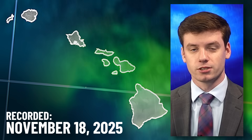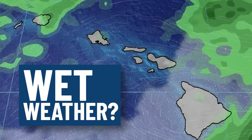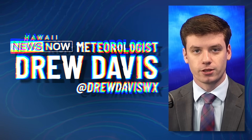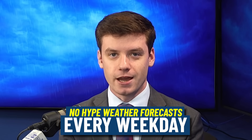It is November 18th, 2025, and we're tracking the chance for wet weather as we're going into Wednesday, including a few heavy showers. Hey everybody, meteorologist Drew Davis alongside with you. We've got a no-hype weather forecast video for you today, like we do every weekday on this YouTube channel.